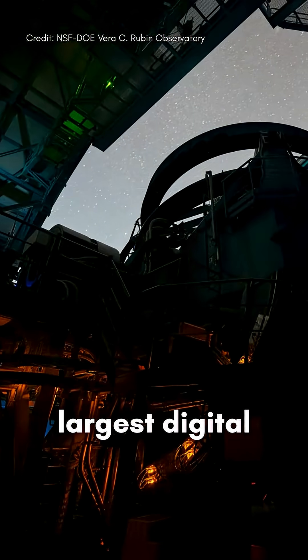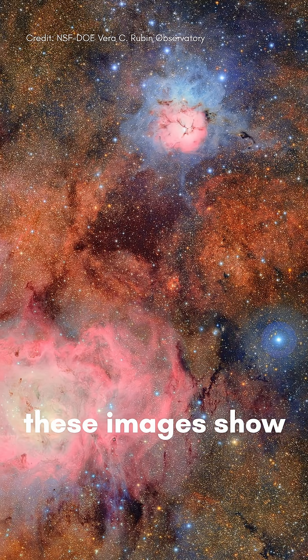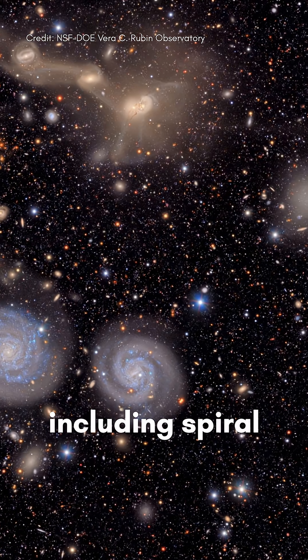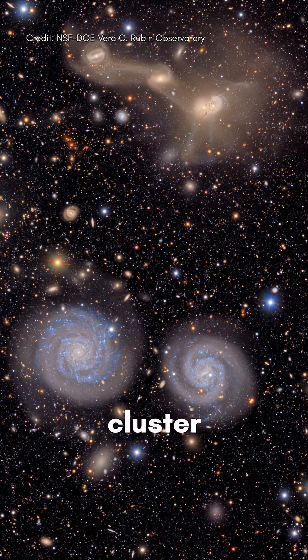Captured with the largest digital camera ever built, these images show everything from the Trifid and Lagoon Nebula in stunning detail to entire galaxy clusters, including spiral galaxies in the vast Virgo Cluster.